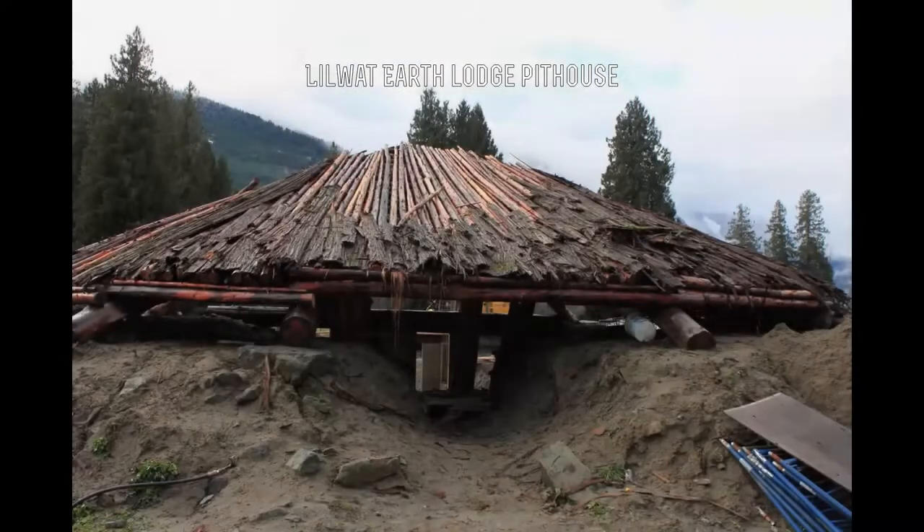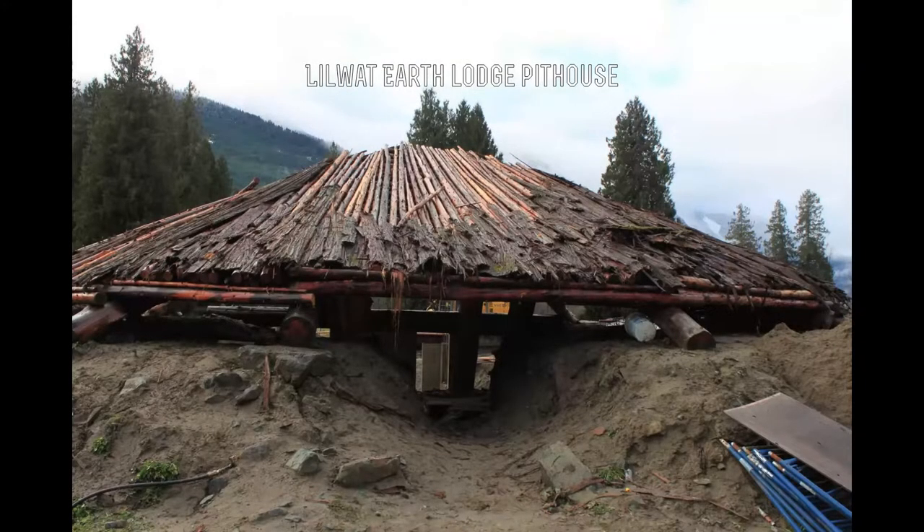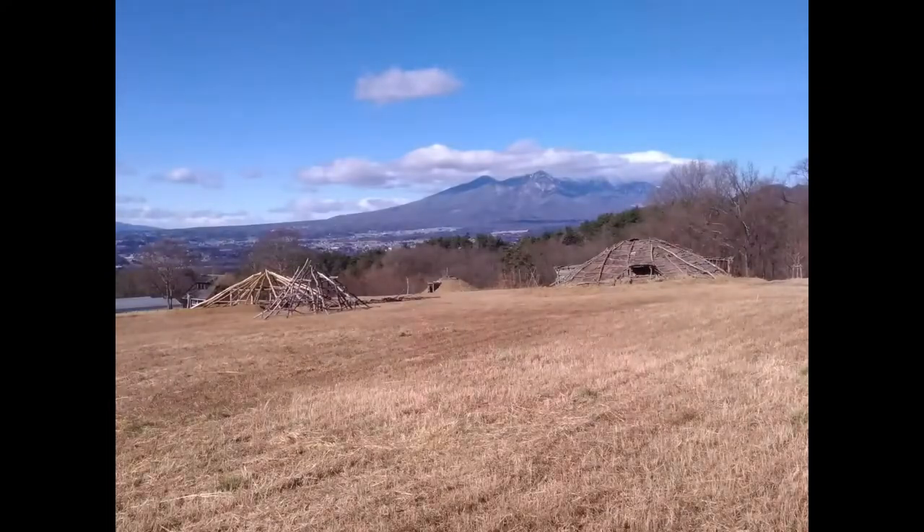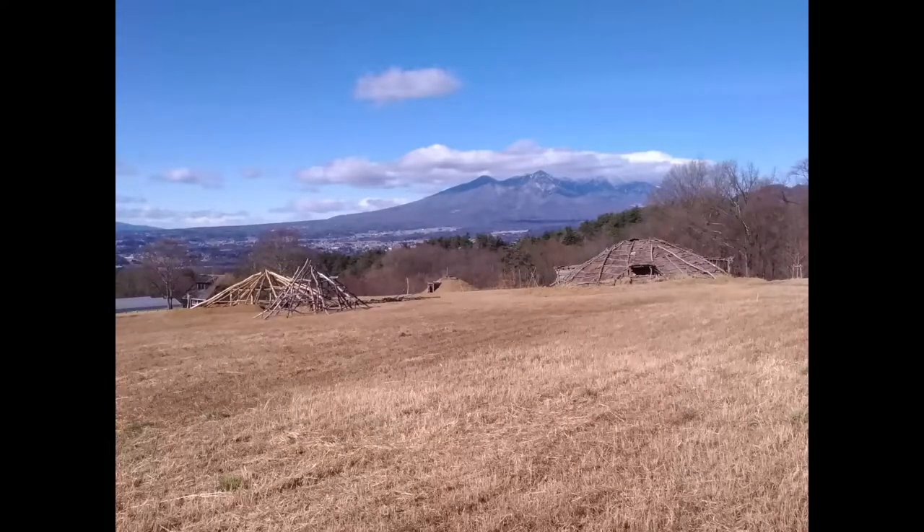There is however no indication that the Jōmon people in the Yatsugatake area used the rooftop as an entrance, because it does not often snow that heavily in the Yatsugatake area.